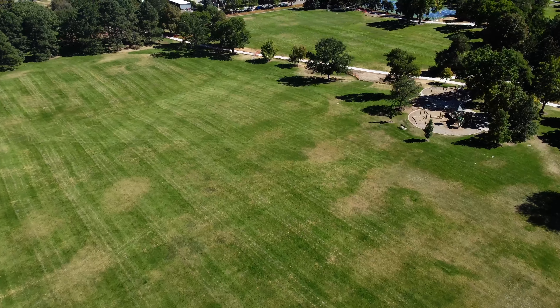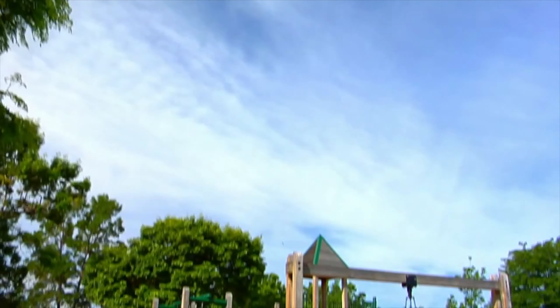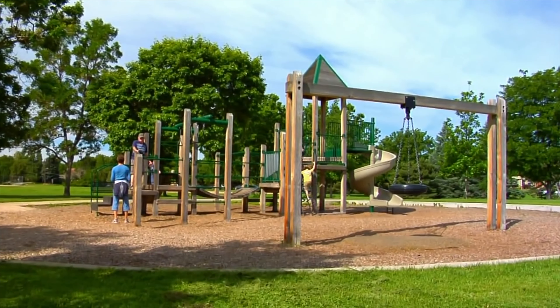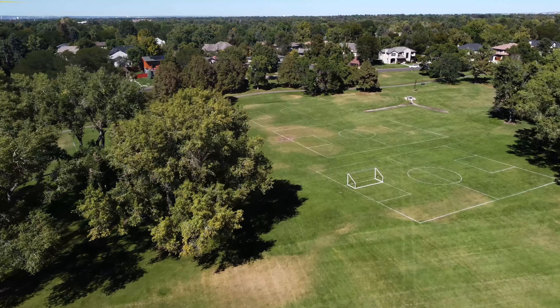We are standing now at what many consider the anchor of the entire community, Crestmoor Park. The park itself is 37 acres, comprised of wide open grass areas, soccer fields, tennis courts, a paved pathway, playground, and picnic areas. This park is used by so many in the community as a gathering place.